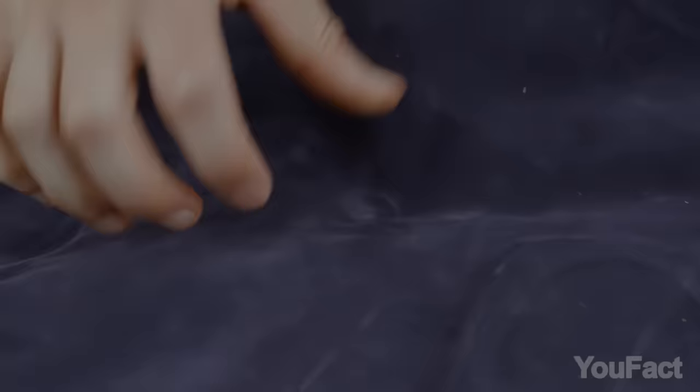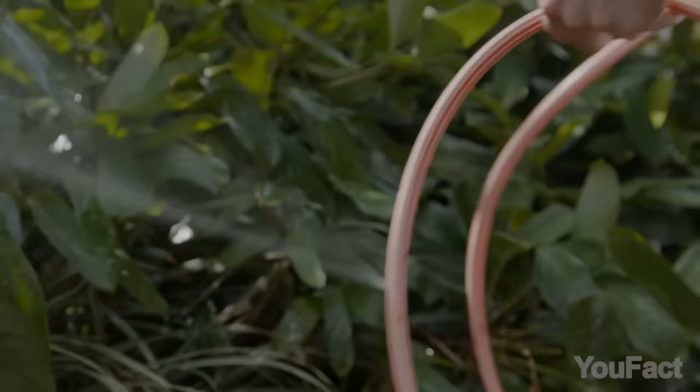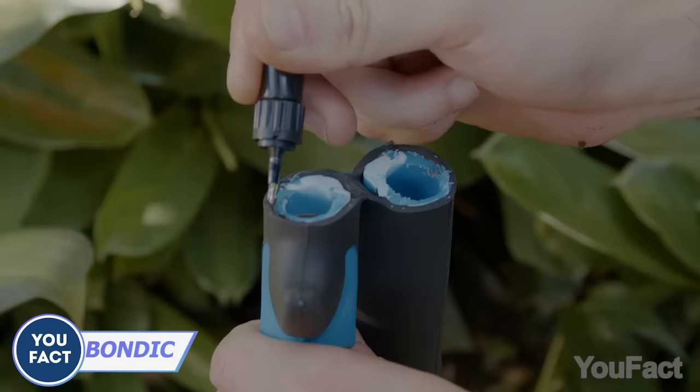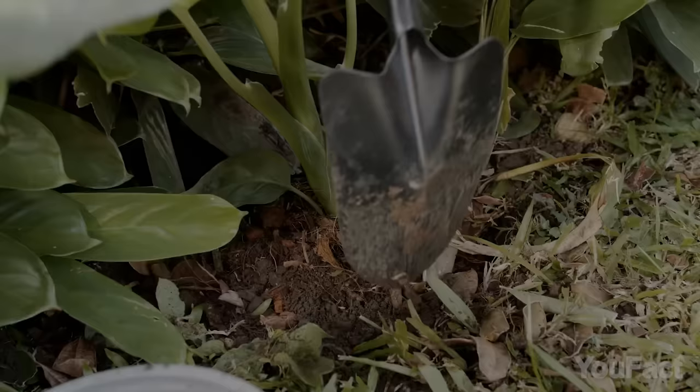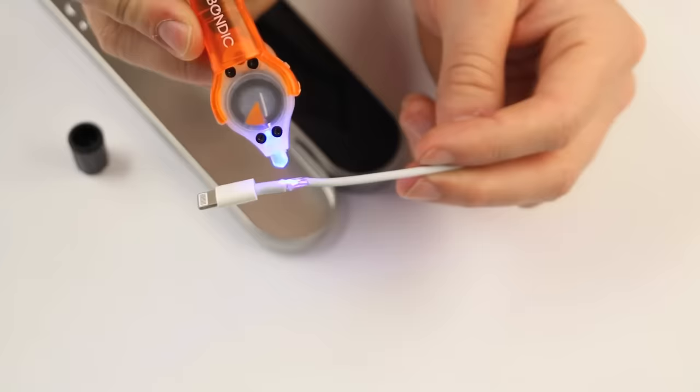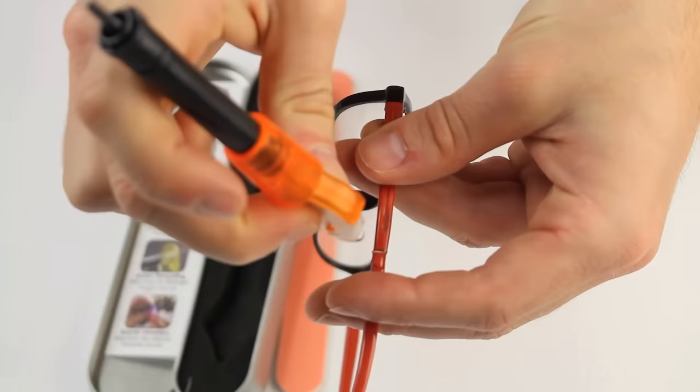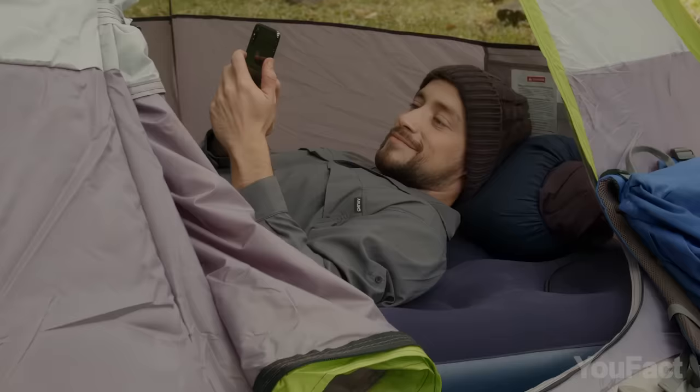Got stuff you hate to throw away? An airbed, a broken spade, or a leaking garden hose? Bondic's got you covered. Apply its special liquid plastic formula and cure it with the UV light for four seconds, and it's fixed forever. No more throwing things out. And it's not like regular glue — Bondic won't dry out or get sticky. It's time to give your broken items a second life.